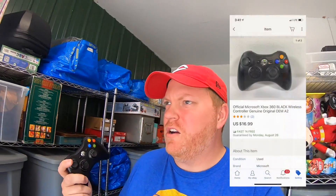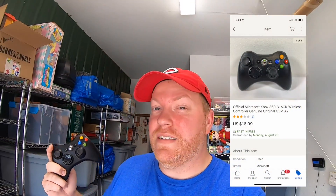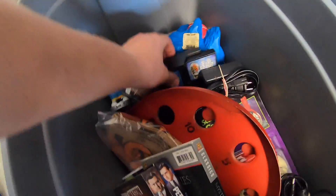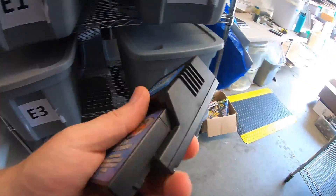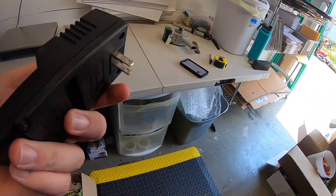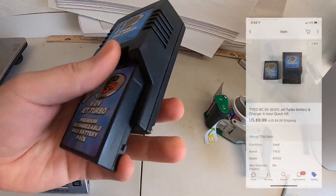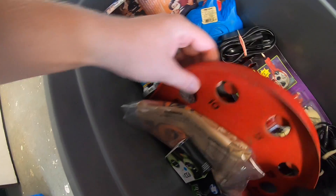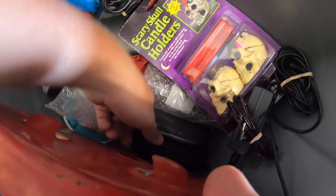Next thing we're pulling is an Xbox controller. Got it at a garage sale for a buck or two and it sold for $16.99 free shipping. Sold another Taiko battery — I showed you guys these last week. I sold one and I just sold the other one. Paid like 50 cents for this thing; it's the charger and the battery and it sold for $9.99 plus shipping.